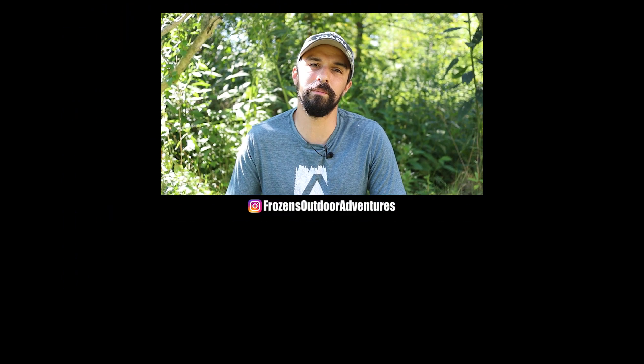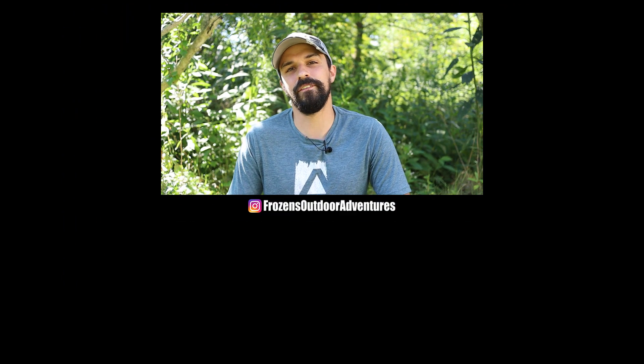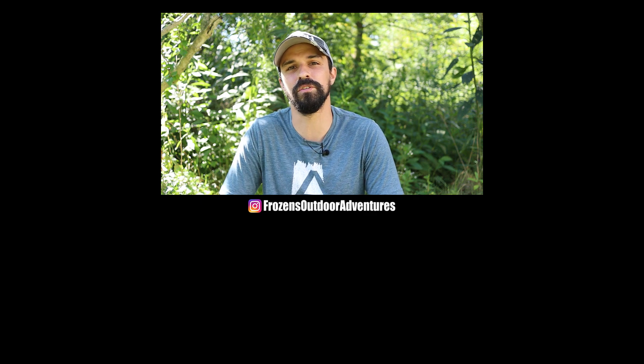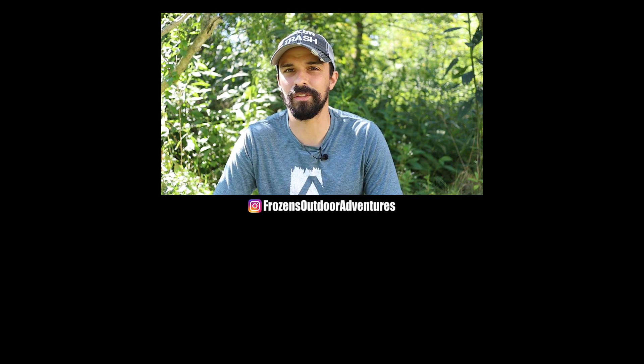That's pretty much it. If you enjoyed the video, consider subscribing, giving it a like and a share. Leave any questions in the comments below and I'll get back to you as soon as possible. I'm Frozen — thanks for watching.